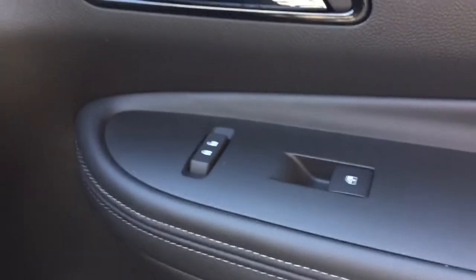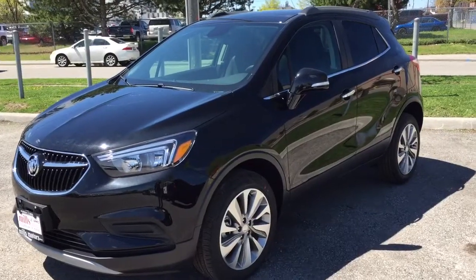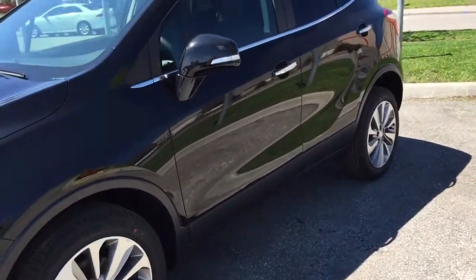Moving to the passenger side of the vehicle, we have the glove box down here where you can store many items — quite handy. On the passenger side door we have the power window controls as well as the power lock and unlock.